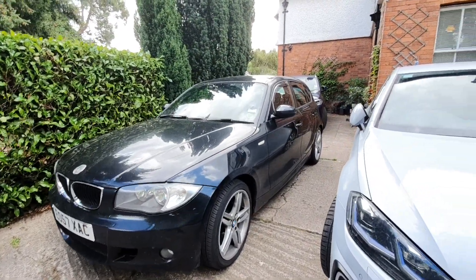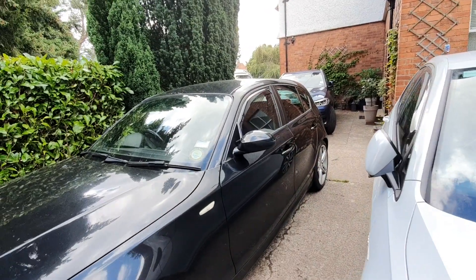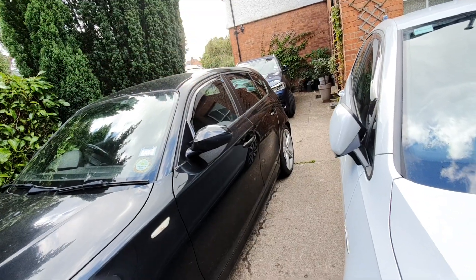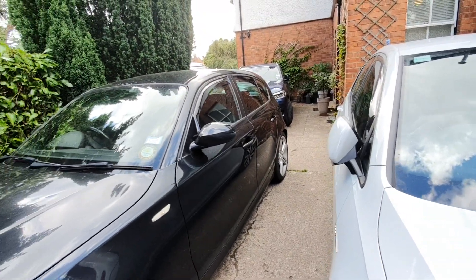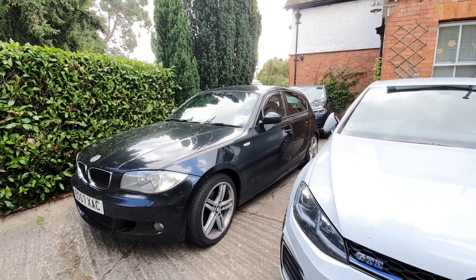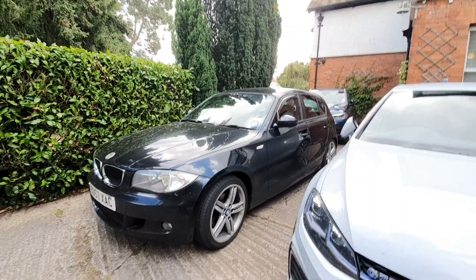The E81 is the three-door version, which is not this car as you can see. It's got a slightly longer driver's door and a blanked-off area at the back where the rear door would be. It has more of a sporty profile and a slightly lower roofline.